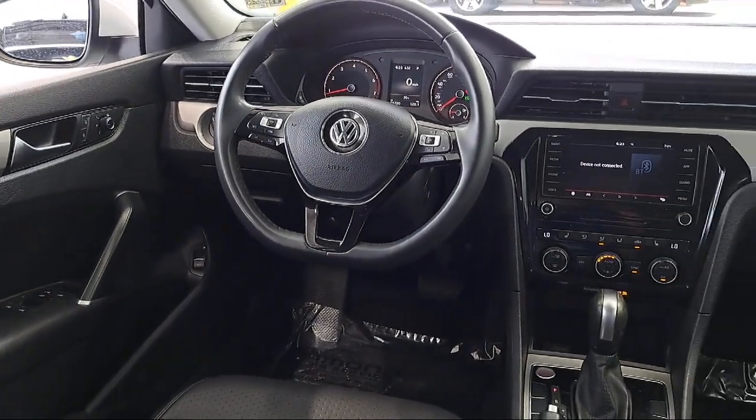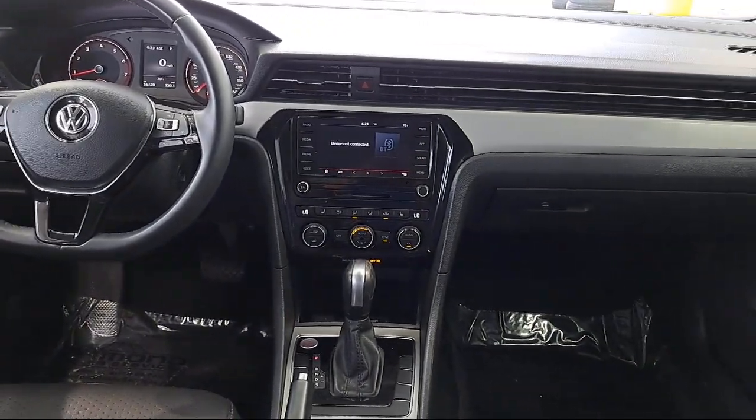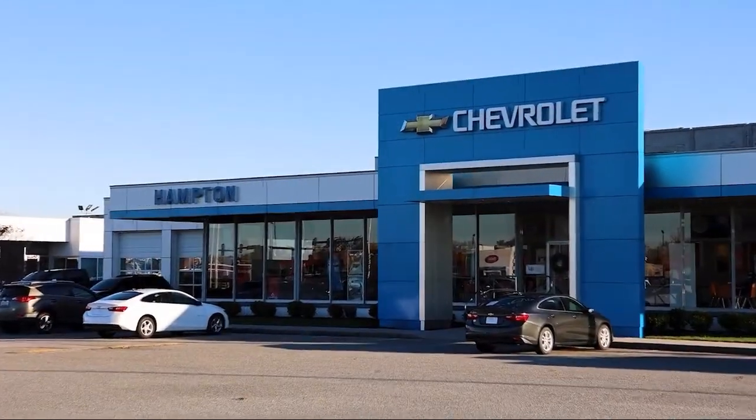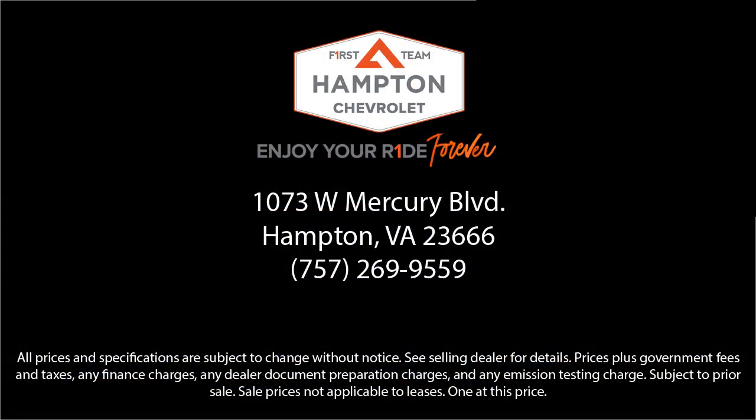So give us a call, or better yet, stop by Hampton Chevrolet today.